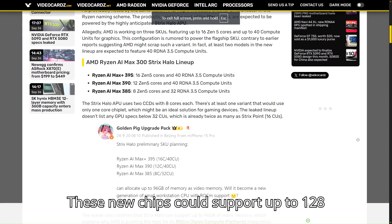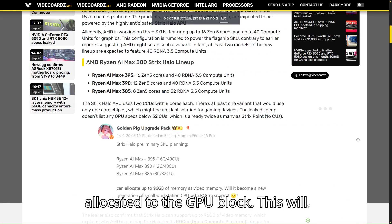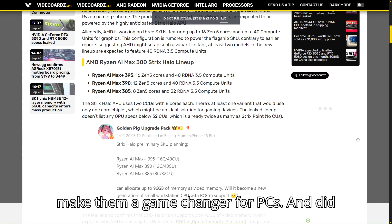These new chips could support up to 128 gigabytes of memory, with up to 96 gigabytes allocated to the GPU block. This will make them a game changer for PCs.